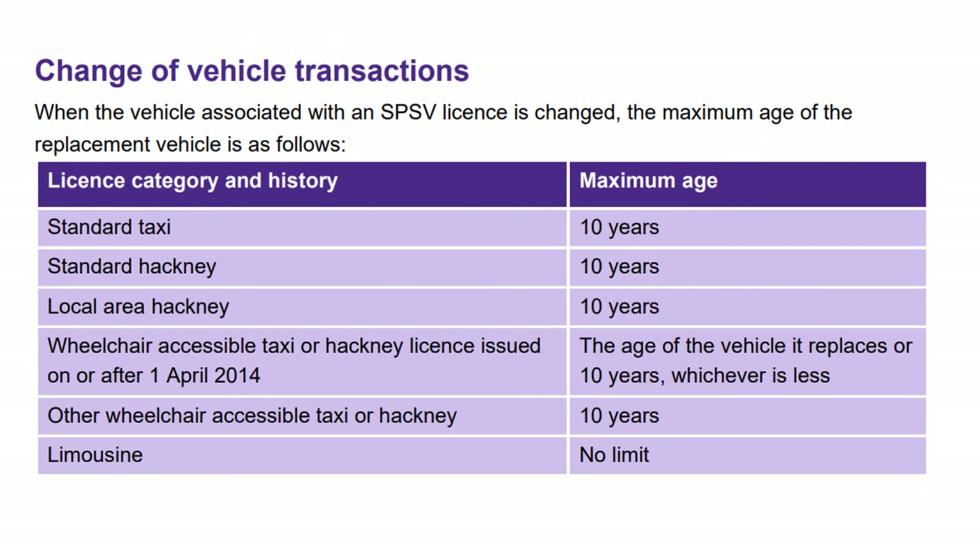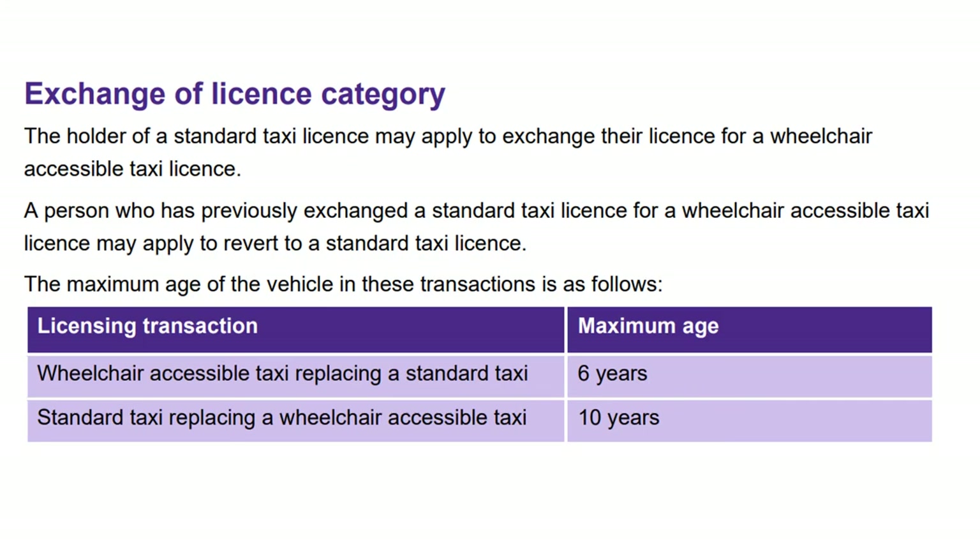For change of vehicle transactions, a standard taxi is 10 years and there are age limits on wheelchair taxis as well. The limousine again has no limit. For exchange of licence, the holder of a standard taxi licence can apply to exchange for a wheelchair licence or vice versa. The maximum age for the vehicle in these transactions is six years for a wheelchair taxi replacing a standard taxi, and 10 years for a standard taxi replacing a wheelchair taxi.